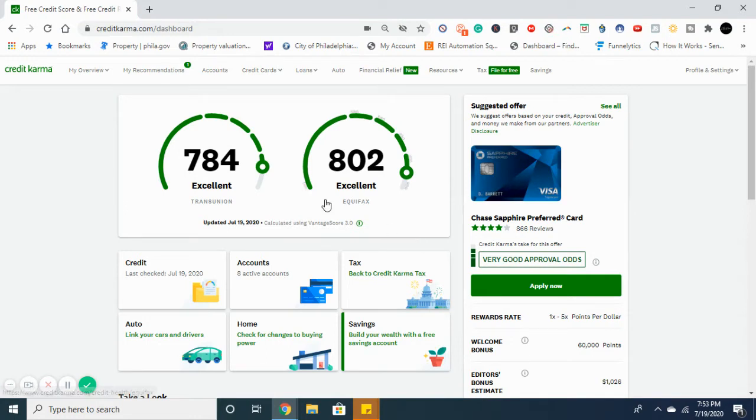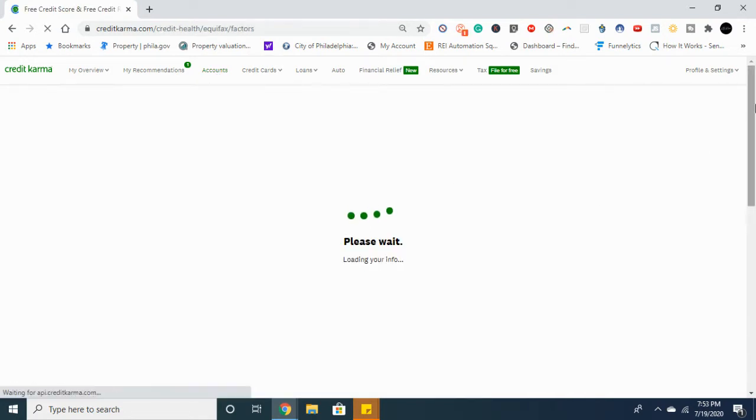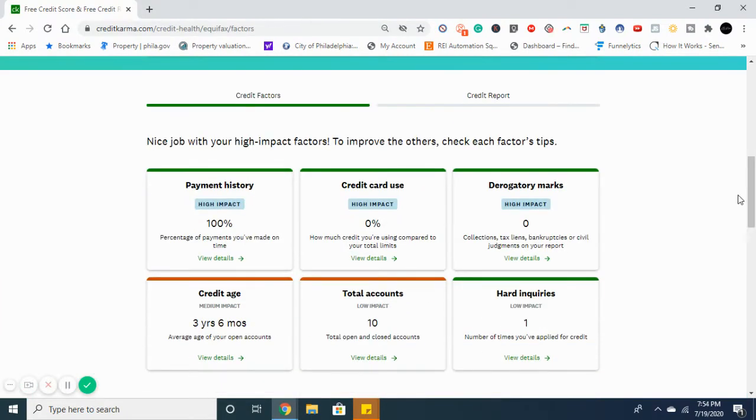What you need to understand is what makes up your credit score. The biggest factor is your payment history — that's about 35 percent of your credit score. It's a big part, so you never want to be late. If you are late, there are ways you can remove those late payments off your credit report. That is a very high impact factor.